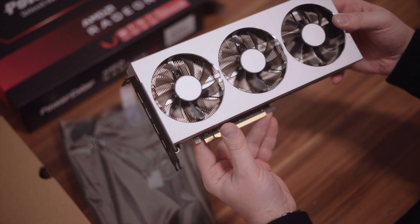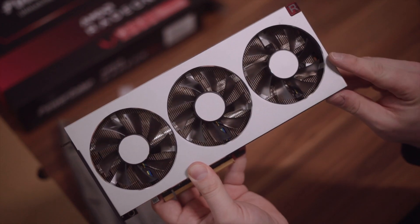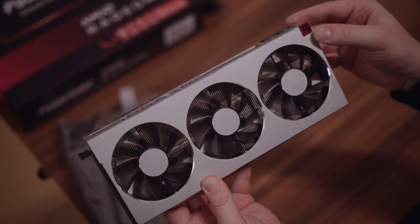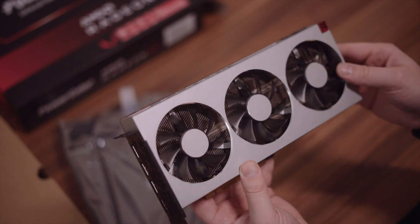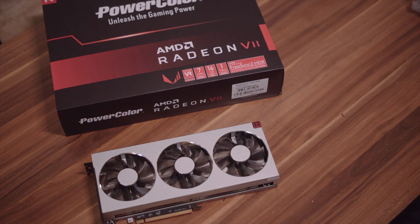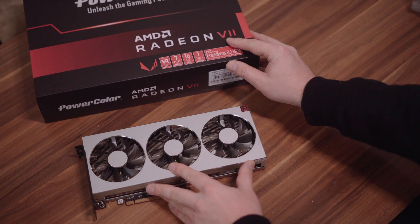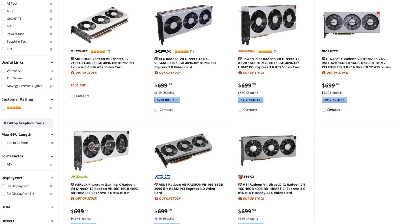I paid around 750 euros. Prices did go up a bit and there wasn't really much stock — I got lucky in the first 10 minutes. Right now they're sold out everywhere. Some claim only 5,000 units for the whole world, maybe 100 for Germany. In terms of pricing, it is expensive.